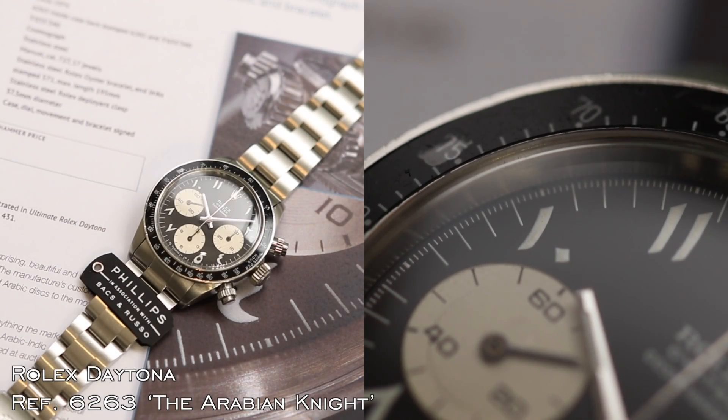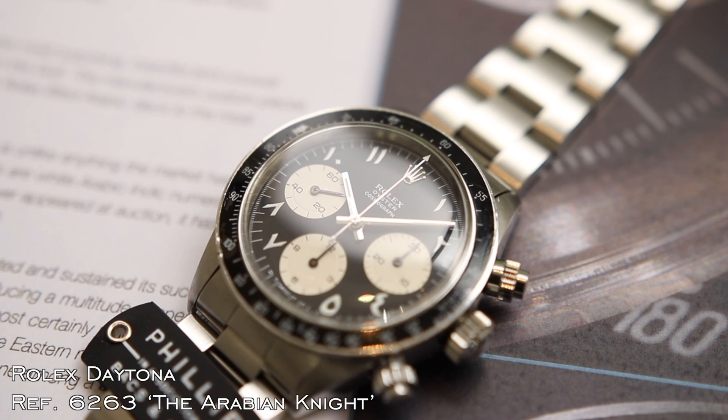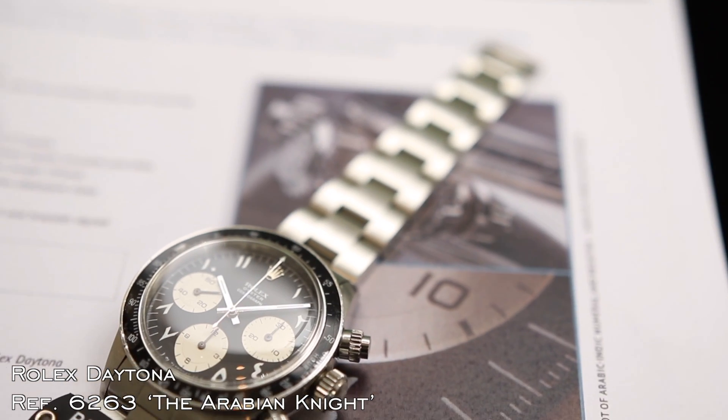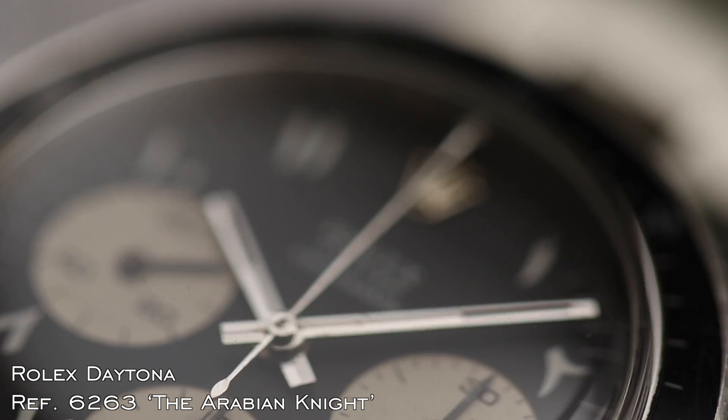The second highlight is this beautiful 6263 with a unique dial made for the Middle Eastern market. So far, it is the only one known in the market.